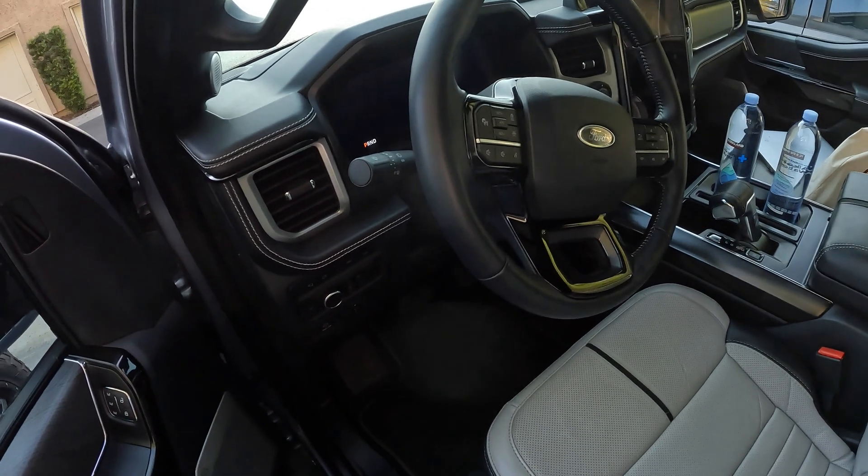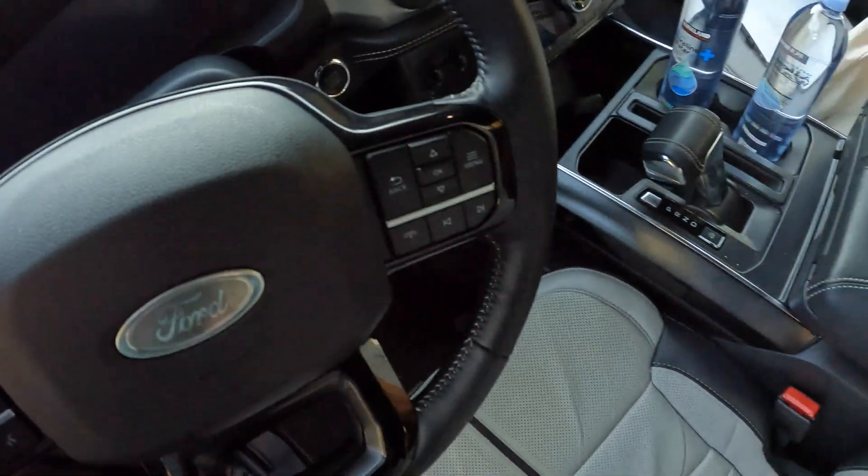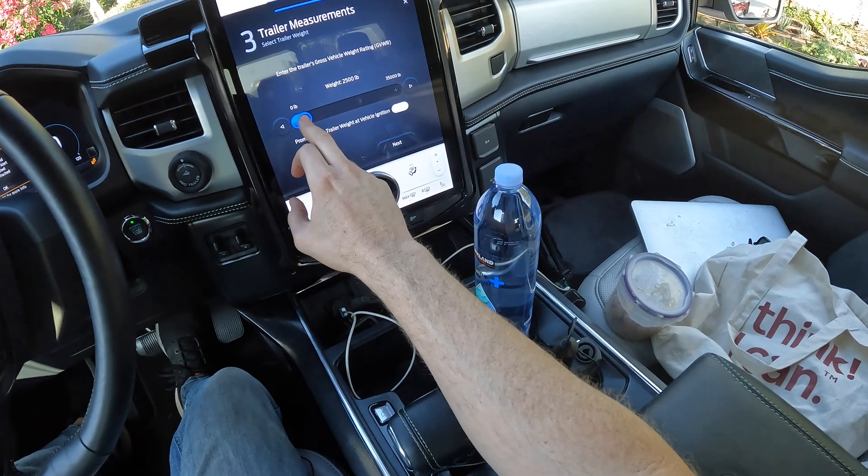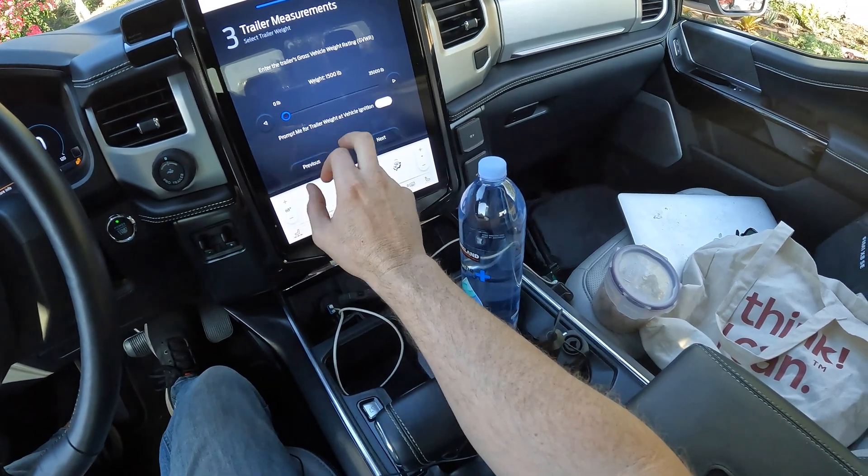In normal driving, the Ford truck showed 300 miles of range with a full charge — 289 miles at 100% battery. When towing, the driving range would adjust accurately as soon as you entered in your trailer information. The empty trailer is about 1,500 pounds, and once configured, I had 150 miles of range.